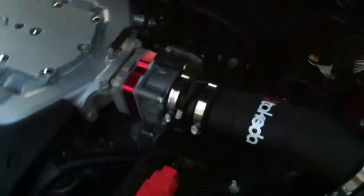Just installed this Takeda intake with the throttle body spacer from TR2, and did a coolant bypass on it.